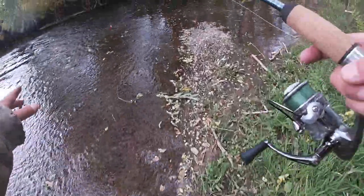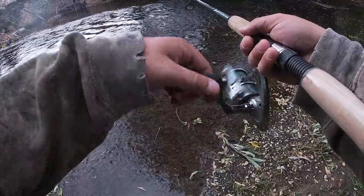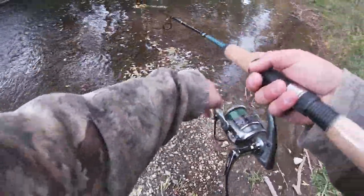This is actually a really good run — I've caught lots of fish from right here. I've seen pike here too. That'd be awesome if we caught a pike today.